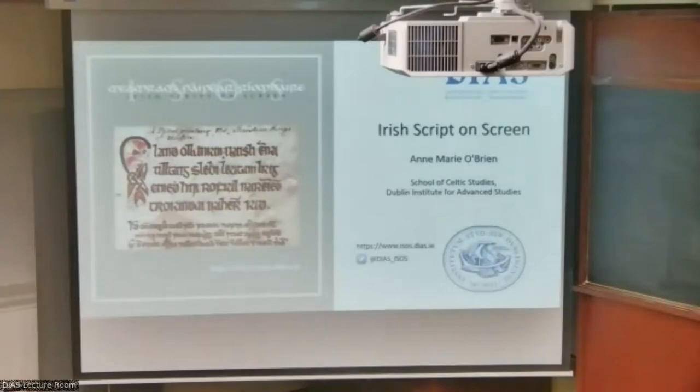For those of you who are unfamiliar with Irish Script on Screen, or ISOS as it's commonly known, it is a digital repository of Irish manuscripts which serves an academic audience. It's been a project of the School of Celtic Studies since 1999, making it our 23rd year this year. I myself have been involved with the project for the last 20 years.